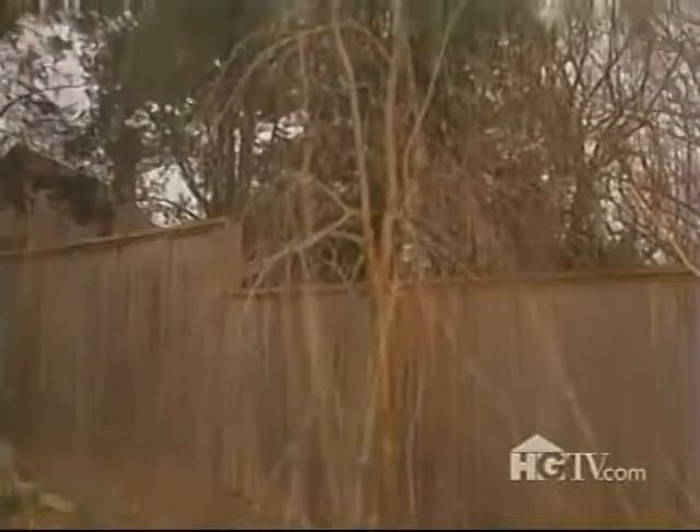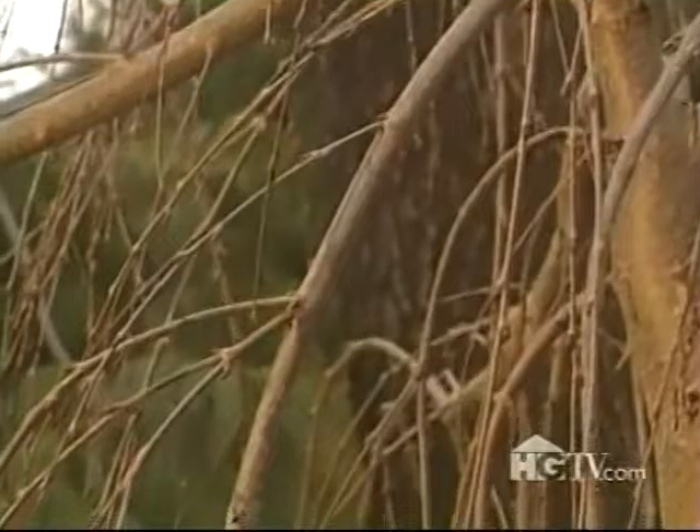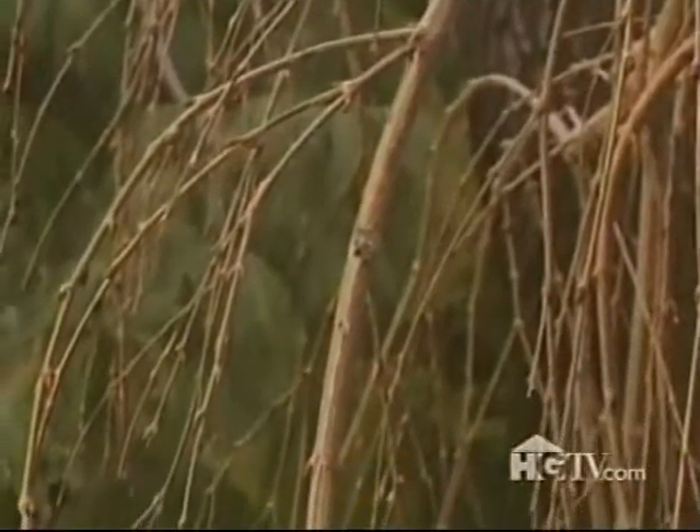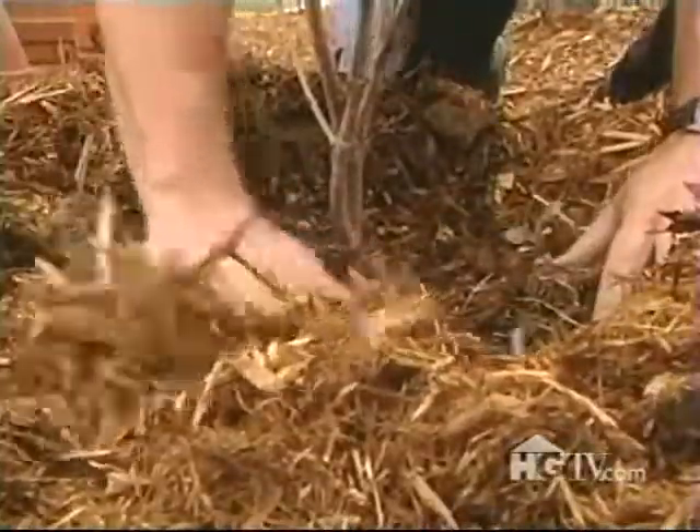Even though, for some reason, they're not particularly well known. I also have a weeping version, and it's my favorite tree of all. The method I'll use to move this little baby applies to any tree you might want to move, regardless of size.